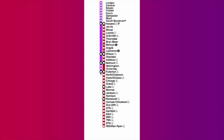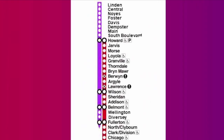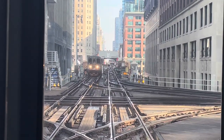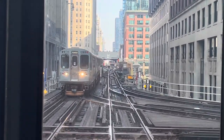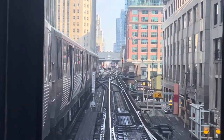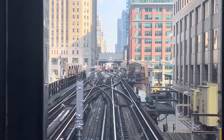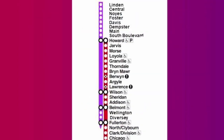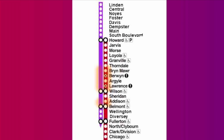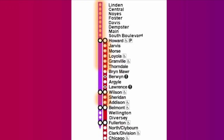The Red Line is the busiest of all the L lines and in some places is still reliant on century-old infrastructure. On the south side the line will be extended down to 130th Street, but RPM focuses more on the north side. Here trains use the tracks of the old Northwestern Elevated Railroad - the oldest parts date back to 1901, the rest to 1908. The section north of Wilson was elevated in 1922. The project is split into two phases: phase one tackles the area just north of Belmont and the tracks between Wilson and Thorndale. Phase two covers the rest of the line and the Purple Line up in Evanston.